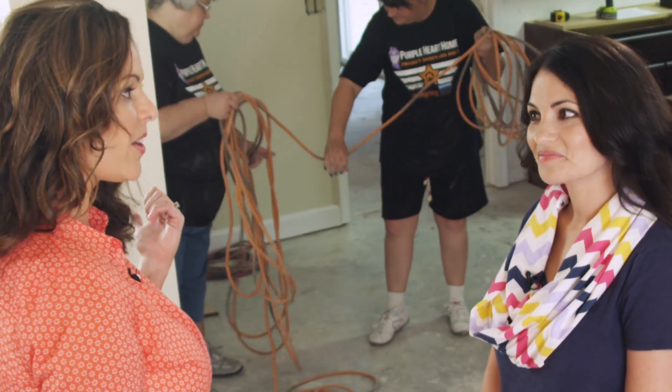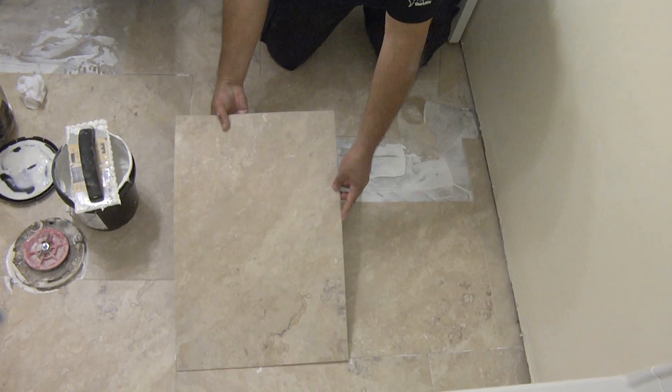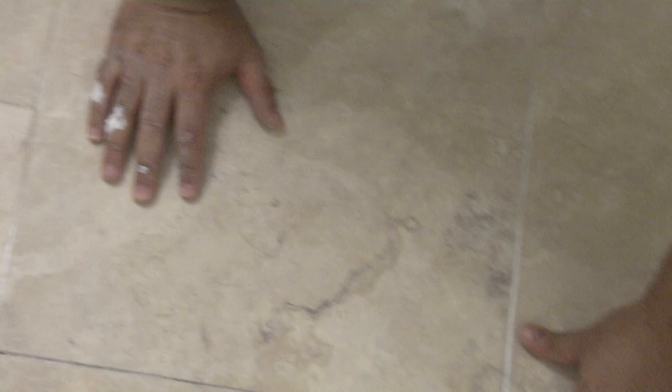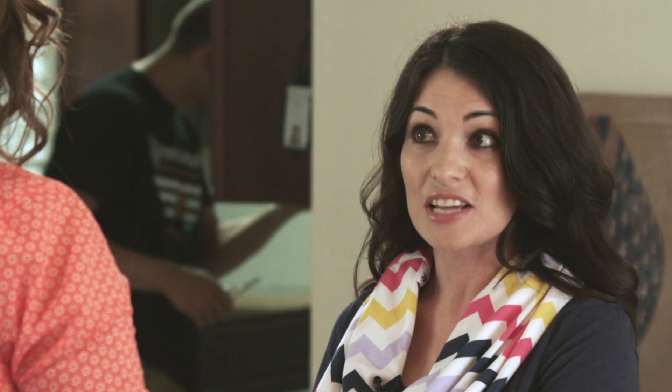The bathrooms are getting a makeover too — they'll get a facelift. We're replacing the existing floor with our resilient tile called the Resort Versailles Collection, part of our Array luxury vinyl tiles and luxury vinyl planks. You can actually grout it in so it looks like porcelain tile, but at a fraction of the cost.